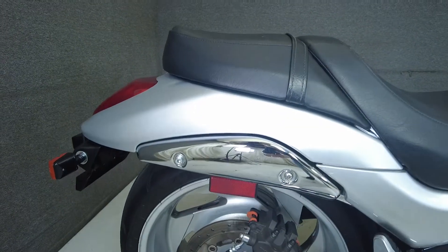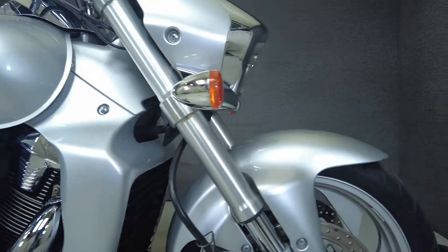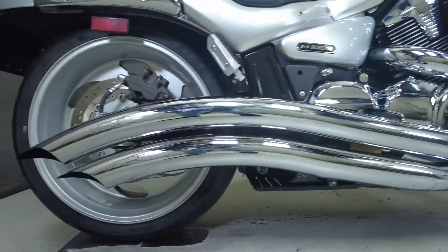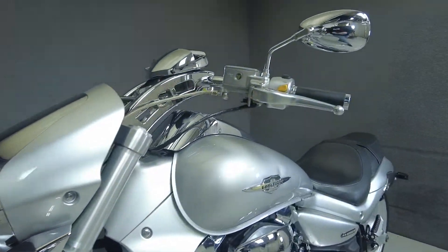The Boulevard is a high-displacement cruiser that was built to deliver hardy power without sacrifice in comfort. Powered by a 1786cc V-twin engine, the Boulevard puts 123 horsepower and 118 foot-pounds of torque through a 5-speed transmission. It weighs in at 764 pounds and has a 27.8-inch seat height.